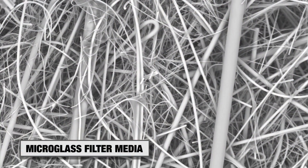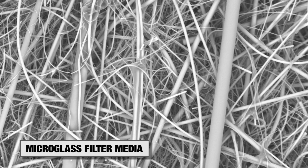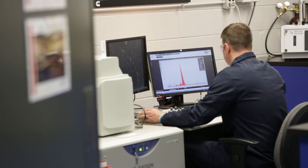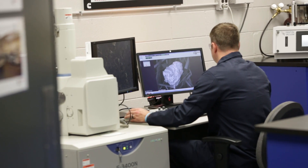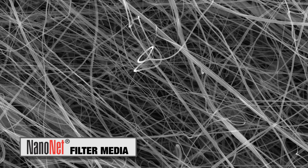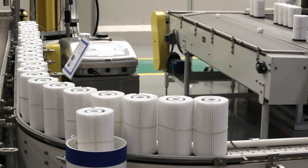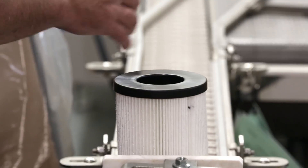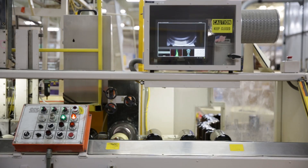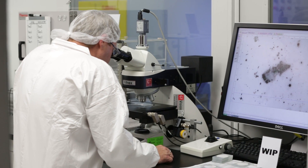Many OEMs prohibit the use of micro glass filter media due to potential negative side effects. After years of heavily investing to find a viable alternative, Cummins Filtration introduced a proprietary new filter media called NanoNet. NanoNet media is engineered to succeed in areas where micro glass media falls short, by delivering fuel that meets the stringent cleanliness standards mandated by fuel system manufacturers and protecting expensive fuel system components.